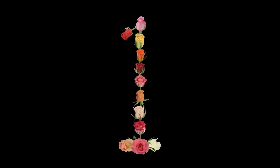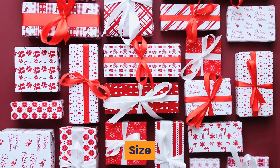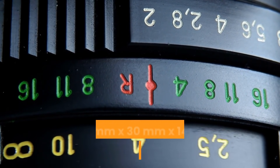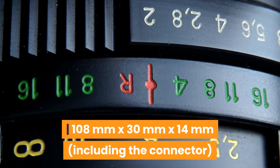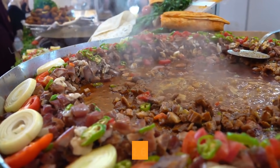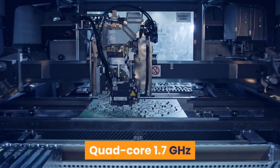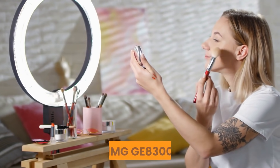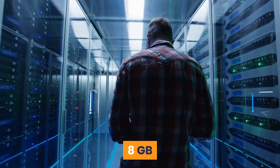Number 1: Fire TV Stick 4K Streaming Device. Size: 99mm x 30mm x 14mm (housing only), 108mm x 30mm x 14mm including the connector. Weight: 53.6g. Processor: Quad-core 1.7GHz. GPU: IMG GE8300. Storage: 8GB.